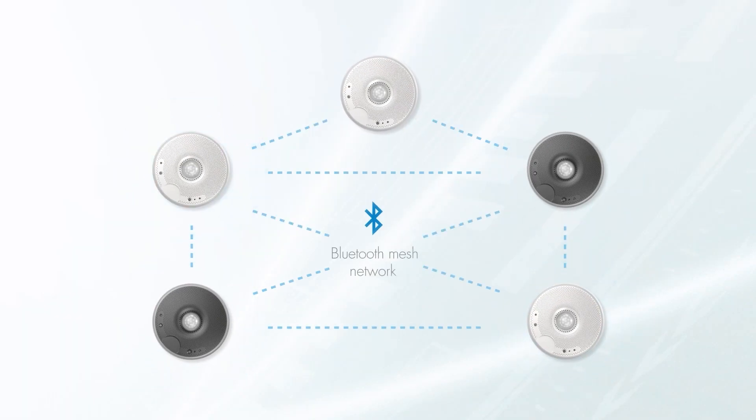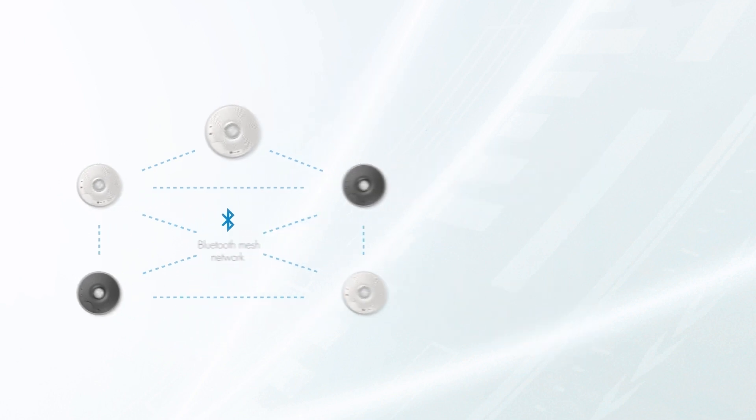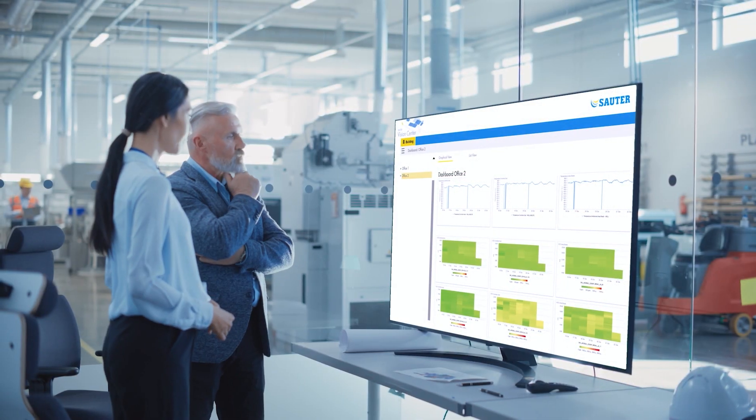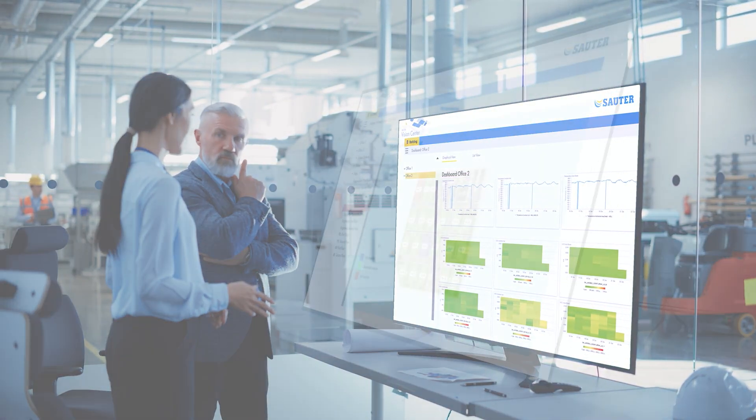The Smart Sensors communicate wirelessly via Bluetooth to form a mesh network. One of the sensors in this mesh network acts as the gateway for integration into the building management system as well as the room automation.